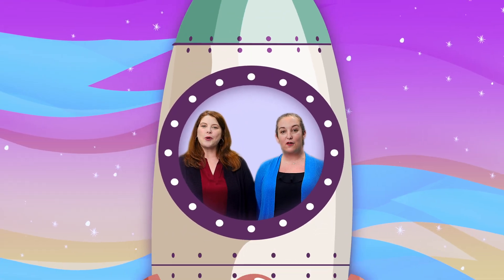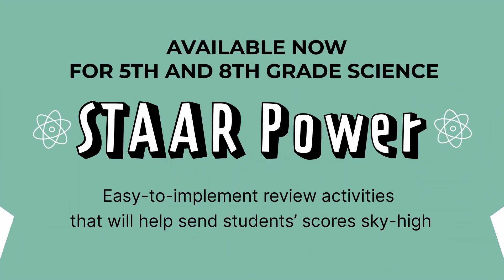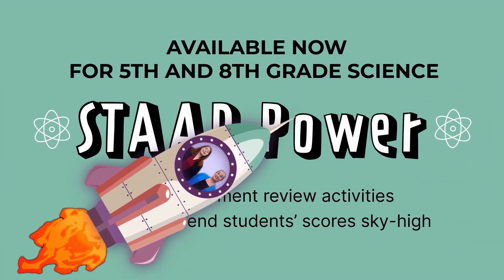With Science STAR Power, your students will build confidence, reinforce prior learning, and send their stars sky high. Order yours today!